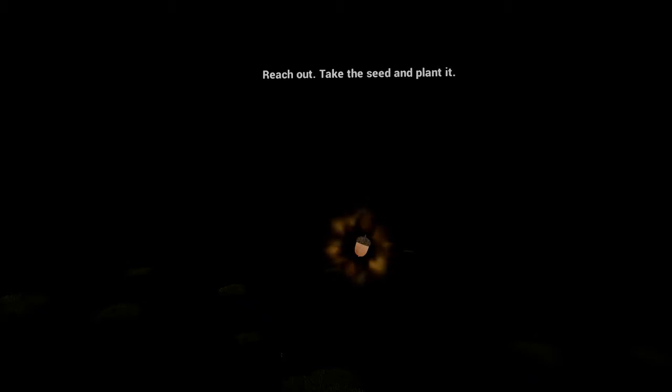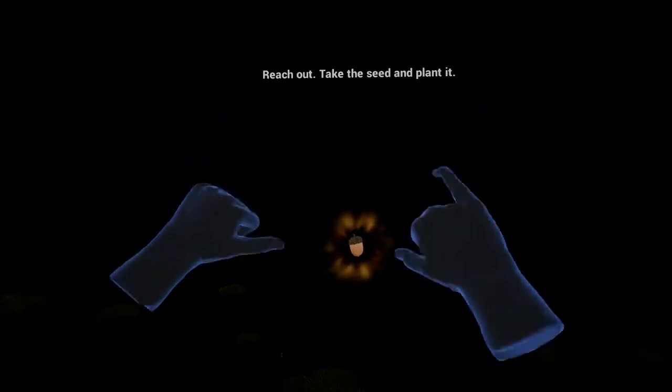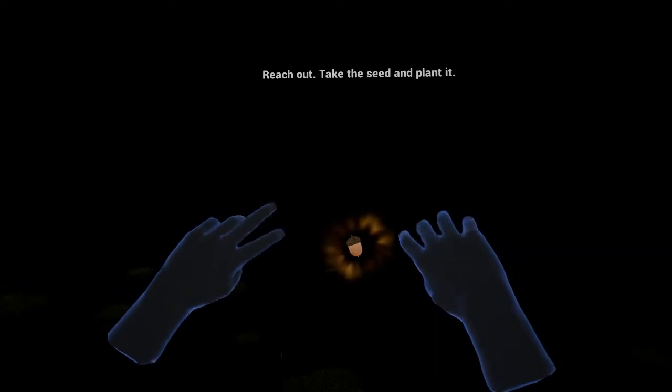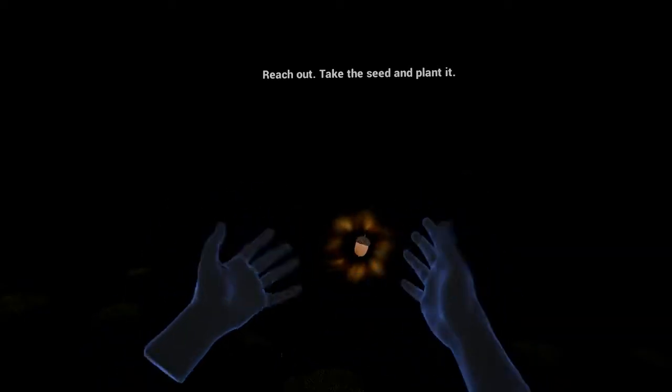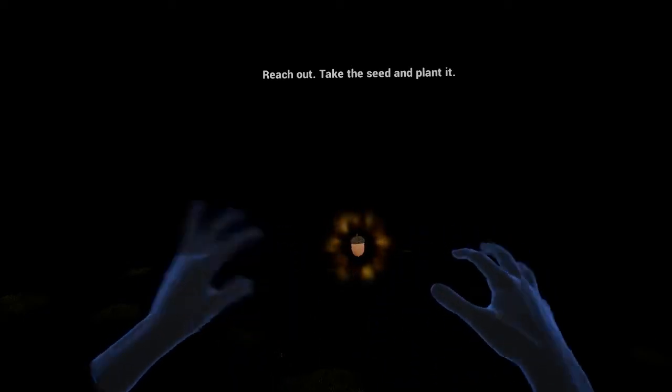For those of you who don't know what Leap Motion is, it's a very small IR camera that sits on your desk, faces upwards, and it can track your hand movements like so. These are my actual hands and none of this is pre-recorded. It's all being animated in real time and I can reach out, grab stuff, and play with stuff inside of this virtual environment.